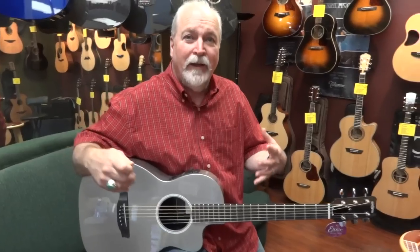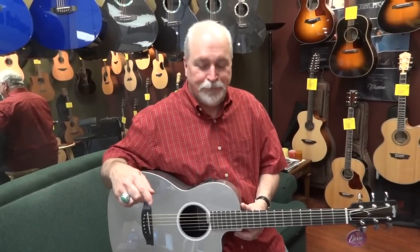Plus they sound great. They have a big voice and they're very well balanced. A fantastic little guitar from our friends at Rainsong, which is located right here in Woodinville, Washington, next door to where we're at. We love the company and we love the products they're making.